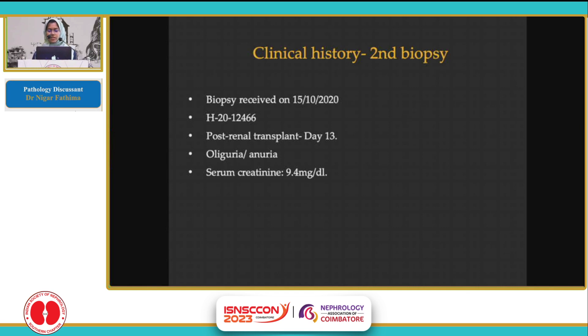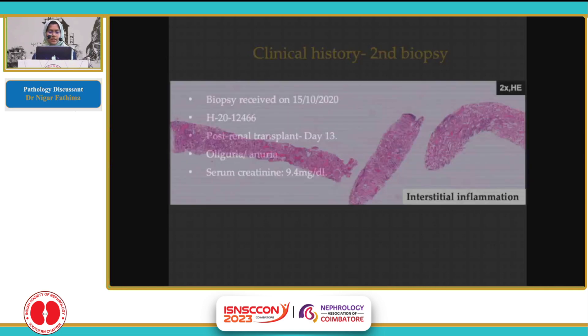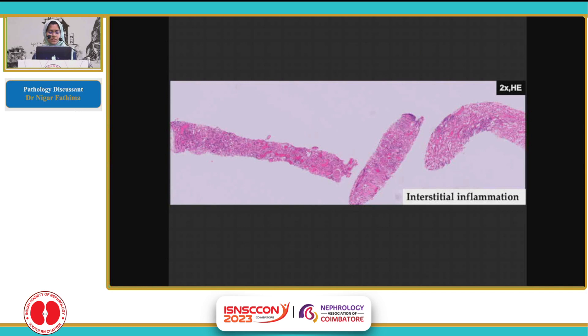Two weeks later, we received a second biopsy of this patient with a history of persistent anuria and creatinine of 9.4. The biopsy received was fragmented, again one centimeter in total length. It included cortex and a portion of medulla. There were five glomeruli. Even at this magnification, we can make out some darkly staining dark blue areas, which are interstitial inflammation foci.